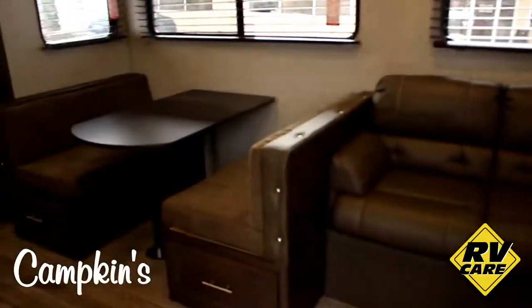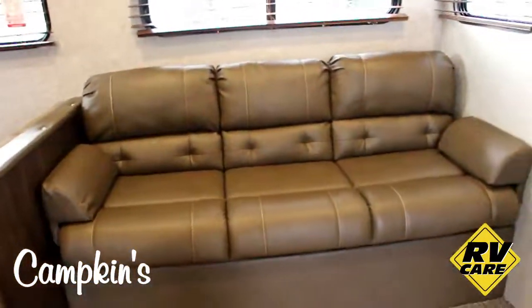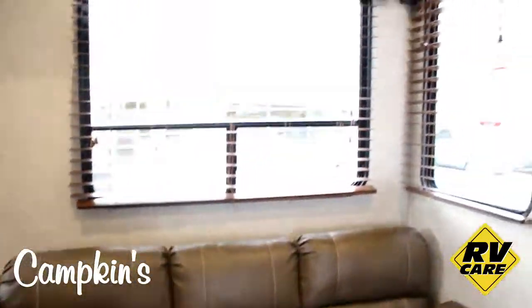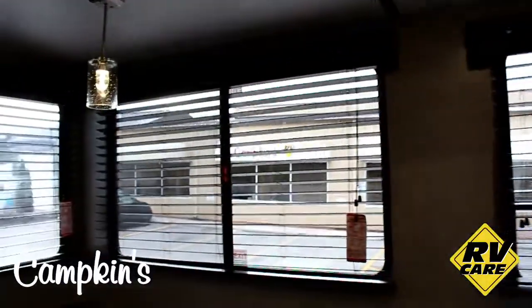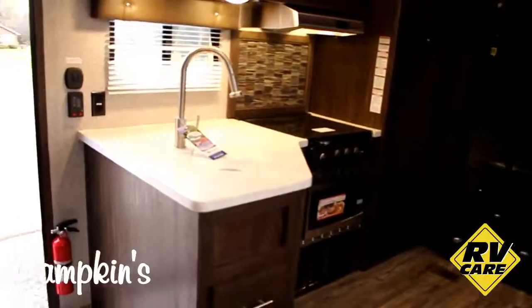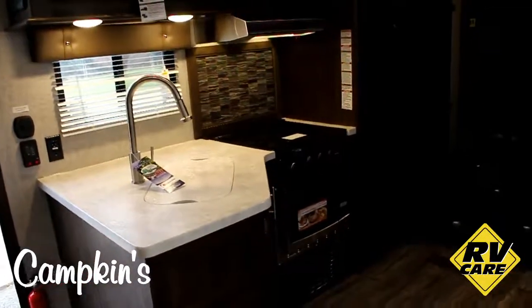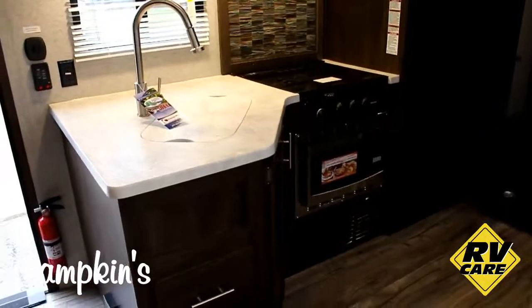As we step inside, we are greeted with a nice big dinette with full extension drawers underneath it. Then you've got a three-seater couch with big huge windows behind it, so there's lots of room with nice high ceilings. Over here you've got your seamless countertops with undermount sinks, pull-out faucets, glass top stove, and a convection microwave.